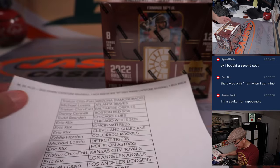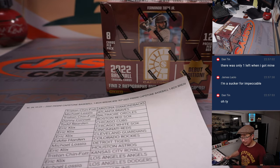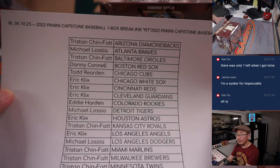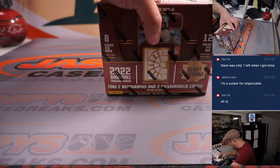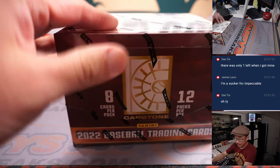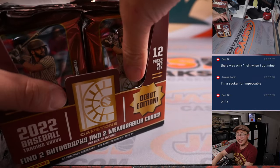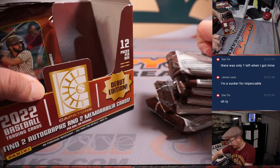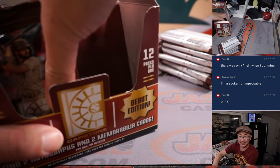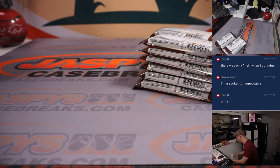Did I put that in twice? All right, so there's the final printout, hot off the presses. Now let's see what we have in this one box break. Especially with that case hit still a possibility, James, it's hard not to get into that last box. If the box cooperates and ends up being a good box, that would be nice if we could see some nice cards pop out of there.